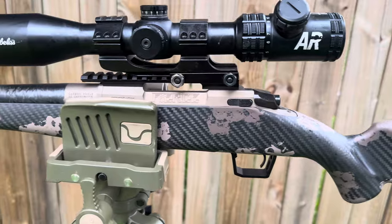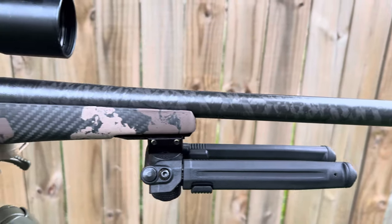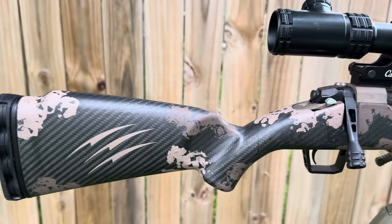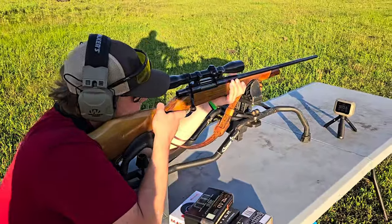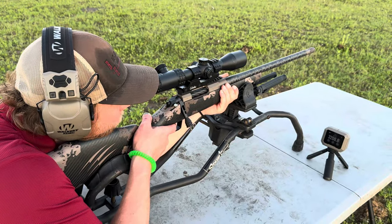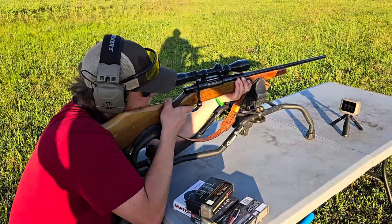I'm super excited to bring you guys this video — finally got my hands on my brand new Fierce Rogue in 22 Creedmoor. In this video we're going to shoot the 22 Creedmoor, see how it groups, see how it reacts in the ballistic gel, especially compared to the 243 — which is known as a deer slayer. We'll make a determination on whether the 22 Creedmoor is nothing more than a varmint rifle or a legitimate deer hunting rig.